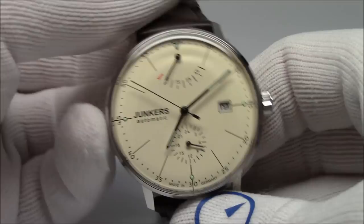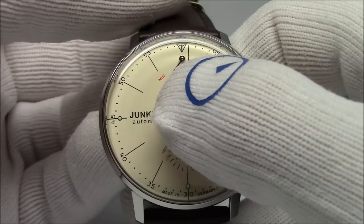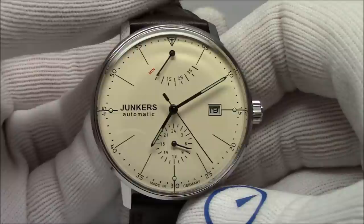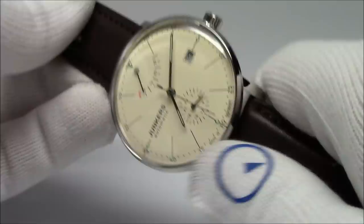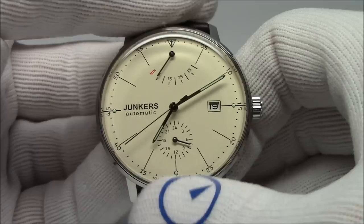One more thing before moving on — obviously the name Junkers. A lot of people in America just see 'junk,' and if that turns you off, that's your own thing. But the name Junkers in Germany is certainly steeped in a lot of national pride, and in the aviation community as a whole, most people who are aviation buffs certainly know the name Hugo Junkers and his advancements in metal aircraft skin design.